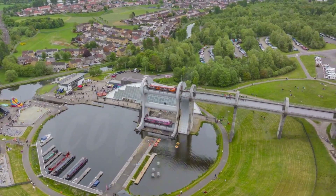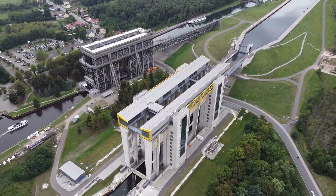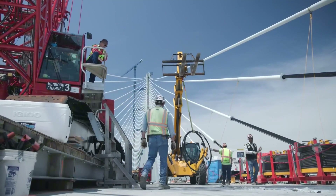Which lift design was your favorite? Share your thoughts in the comments. If you're interested in water-related engineering, check out our video about a sea-spanning bridge.